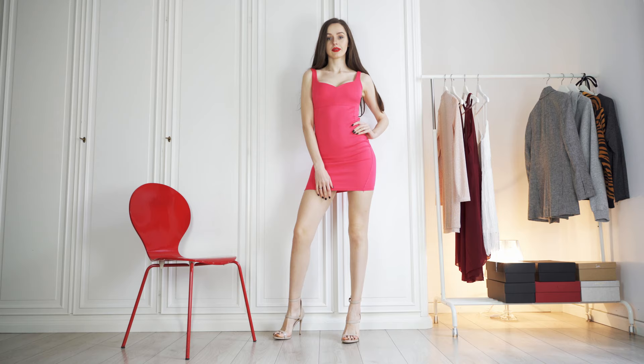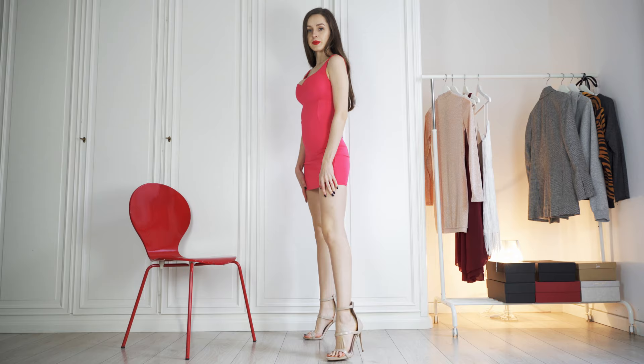White is nice but you must know by now that pink is my favorite color. This super cute figure-hugging dress is a fabulous eye-catcher and I've chosen nude Aldo high-heeled sandals and bare legs to finish the look.